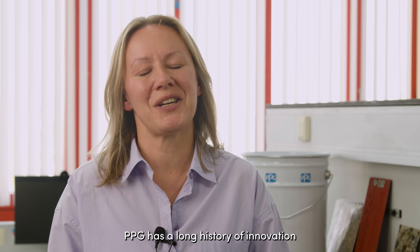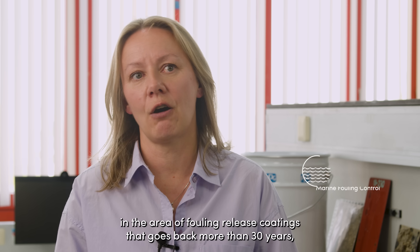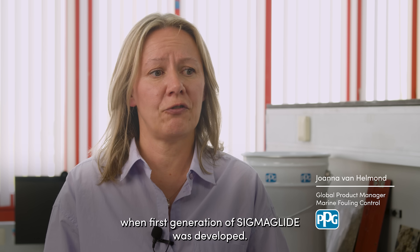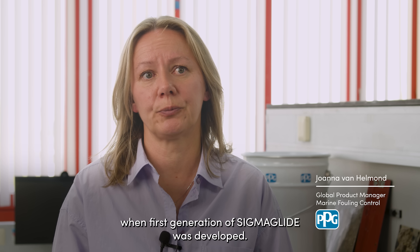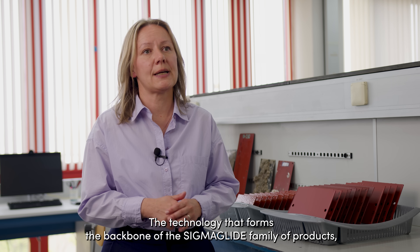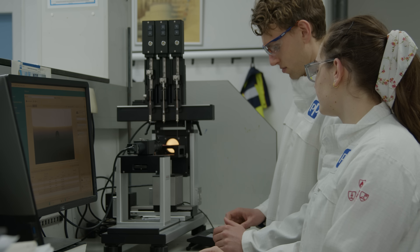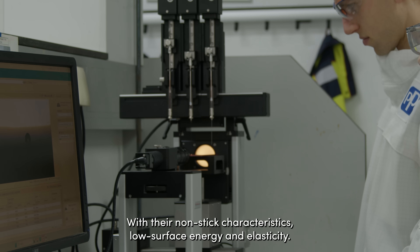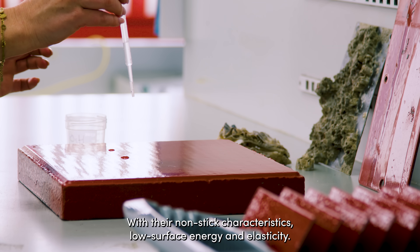PPG has a long history of innovation in the area of fouling release coatings that goes back more than 30 years, when the first generation of Sigma Glide was developed. The technology that forms the backbone of the Sigma Glide family products is based on silicone polymers with their nonstick characteristics, low surface energy and elasticity.